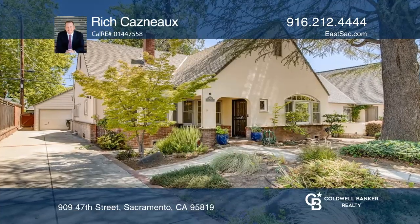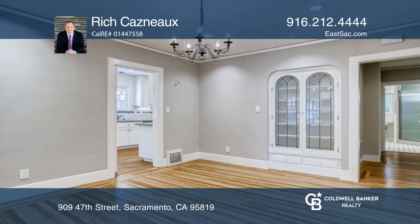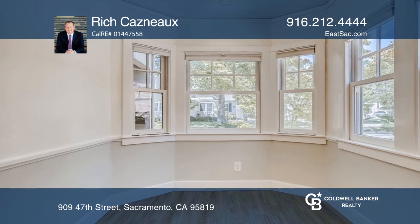This three-bedroom, one-bathroom Tudor boasts quintessential charm. This approximately 1,420 square foot home presents a formal living room with an inviting brick fireplace and a formal dining room with a darling built-in hutch.